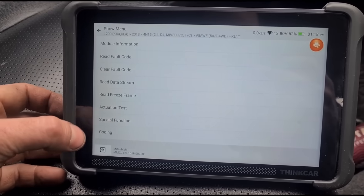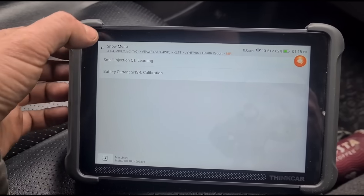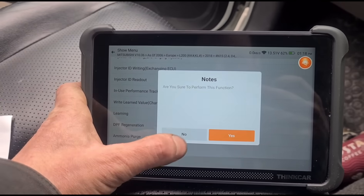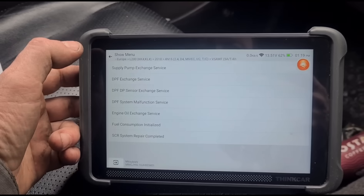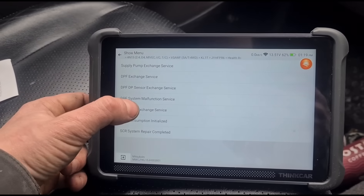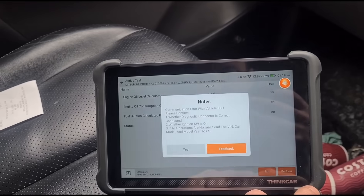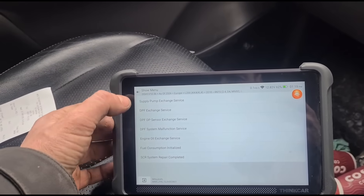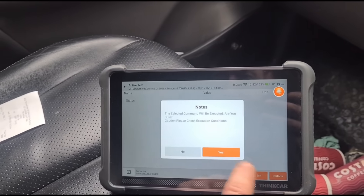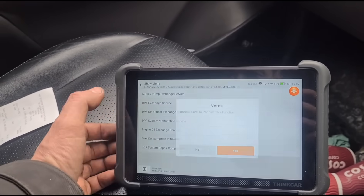Now we need to go into special functions and find how to reset the DPF learning. Let's check DPF region — nope, not there. We don't want to perform a regen, but sometimes the options are in here. Let's look in initialization — here we go: DPF exchange and DPF engine oil exchange, so we'll need to do both. On these cars, if it doesn't think the engine oil has been changed, it won't do a regen. There's an error on that one — let's try DPF exchange.